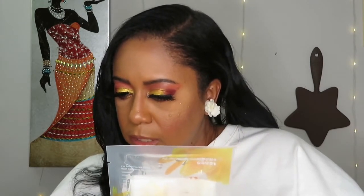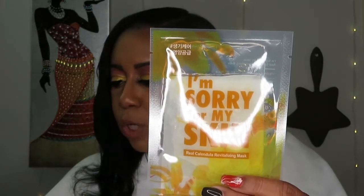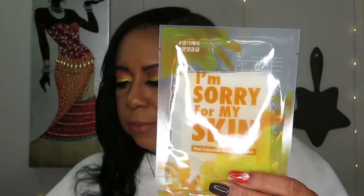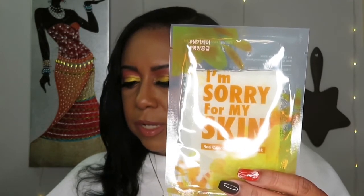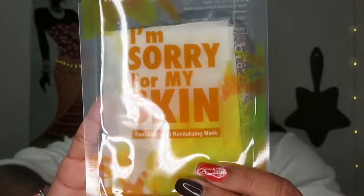The next one — I like this see-through packaging. This is called 'I'm Sorry for My Skin' Revitalizing Mask, and it is $3.50. It says: say hello to our new product release with real dried calendula petals — you'll feel extra fancy with this sheet mask. It's revitalizing and perfect to use day or night. The ingredients calm the skin, give an amazing glow, help moisturize and renew the skin. I just love the see-through packaging — really cute.